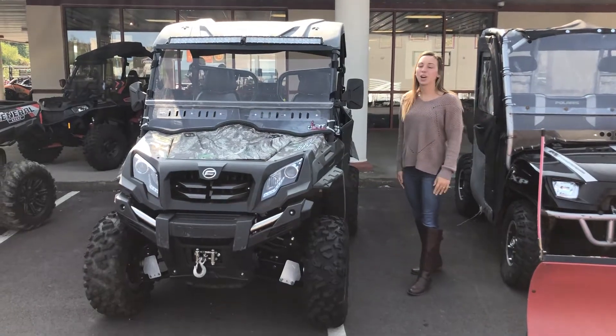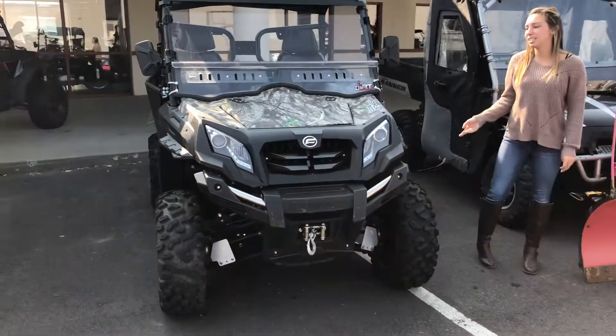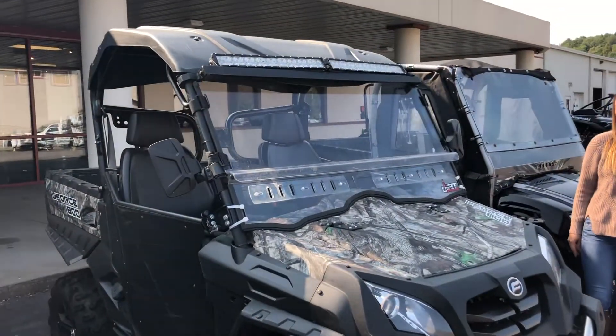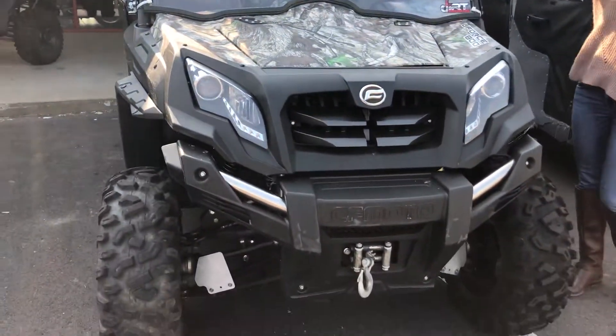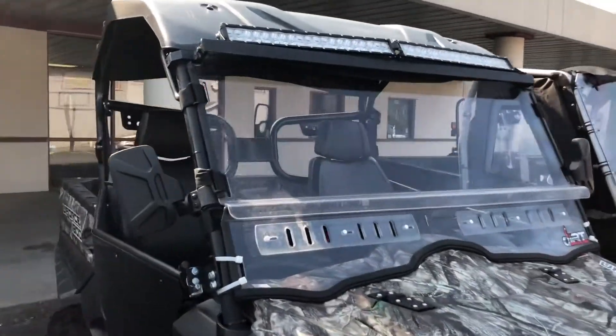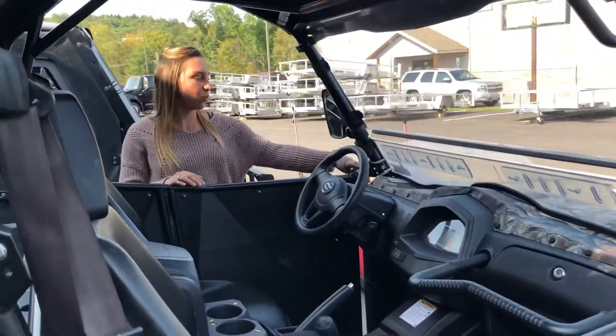Hi everyone, this is Emily here at Karns Equipment and today we are bringing you a used 2018 CF Moto U-Force 800. This is a perfect machine, loaded with accessories. It has the light bar, the windshield, the winch, and the front. We've got the camo — it won't get dirty easily. It also has the doors on it, and it has two wheel and four wheel drive.